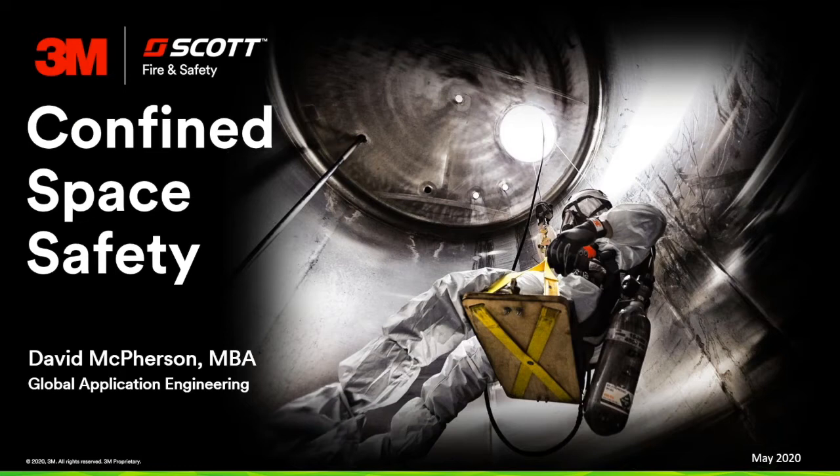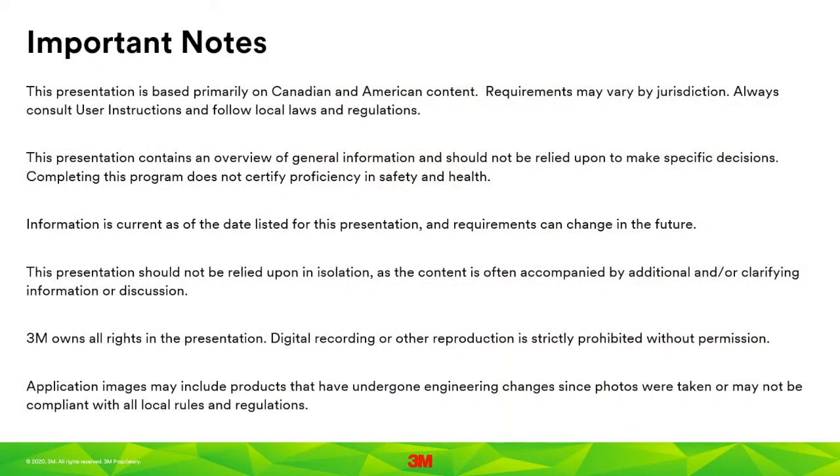Well, good afternoon, everyone, and welcome. We very much appreciate you taking the time to join us today. In today's presentation, we will explore confined spaces, respiratory hazards that occur in confined spaces, and respirators that are commonly used for confined space entry. This presentation is based primarily on Canadian and American content. Requirements may vary by jurisdiction, but always consult the user instructions for the product that you're using and follow local laws and regulations.